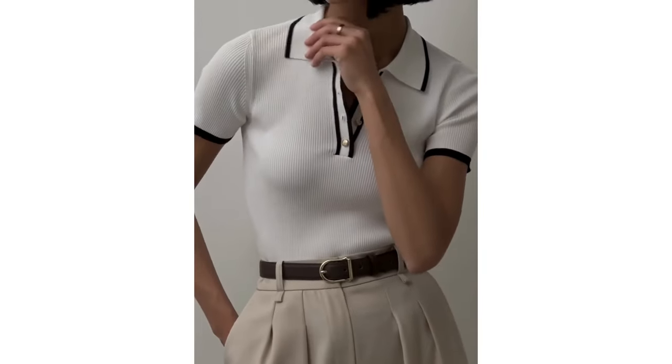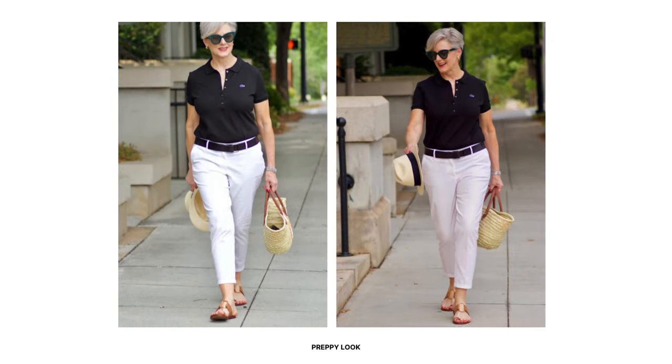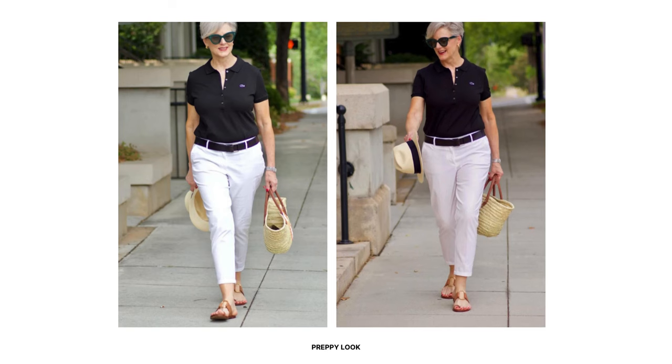Now let's talk about how you can style polo tops in different ways to create a classic old money look. To create a preppy chic look, start with a tailored fit polo shirt in classic black and pair it with white chino pants. Add a leather belt to elevate the outfit, and finish with flat sandals, a straw hat, and handbag. This classic black and white combination is perfect for both spring and summer.